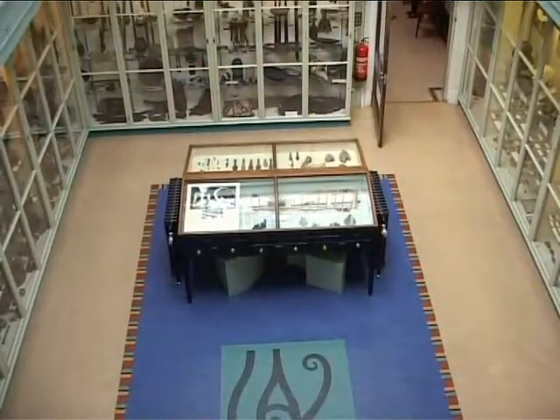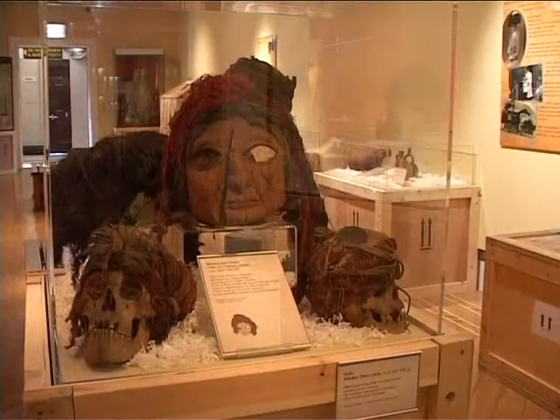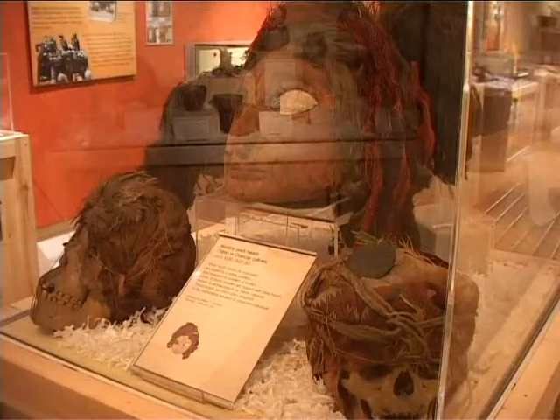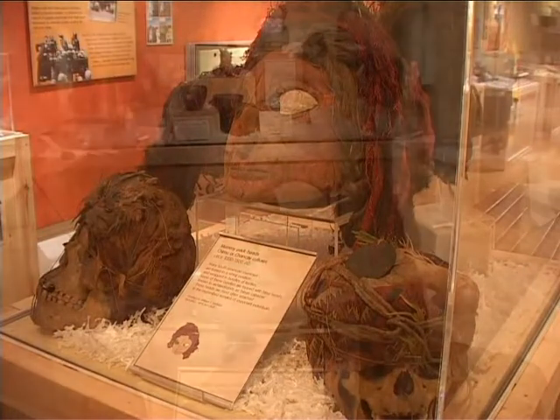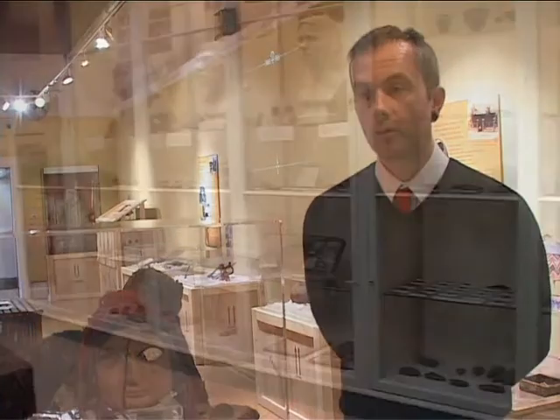We have a permanent collection which is on display all the time, but also we have some spaces where we can change exhibitions. We usually put them on for about three or four months before changing them, and we have quite a varied exhibition programme. You might have artefacts like this — it might be something to do with local history, local photography, or it could be something to do with other cultures throughout the world.